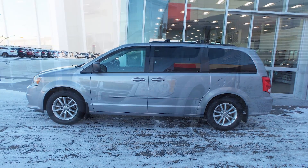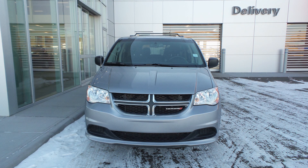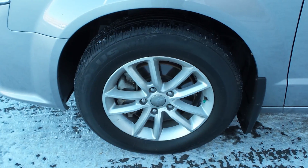This 2014 Dodge Grand Caravan SXT comes equipped with a 3.6L V6 engine and automatic transmission, power heater manual folding side mirrors, halogen quad headlamps, and 17-inch aluminum wheels.